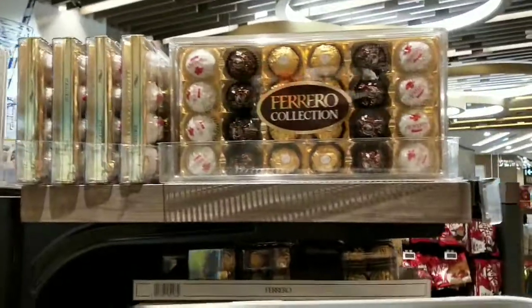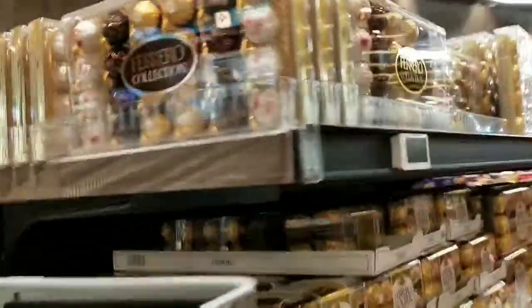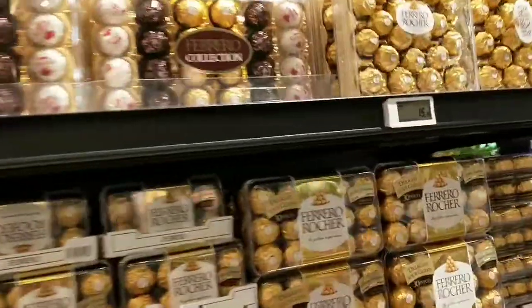So that was all in this video. I hope you like the supermarket. Bye!